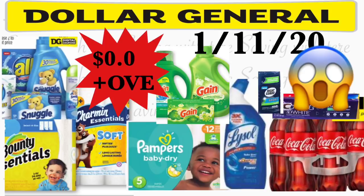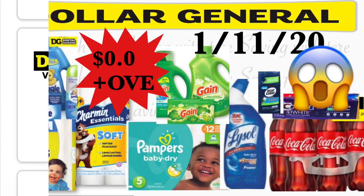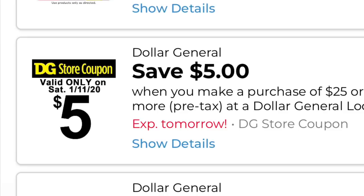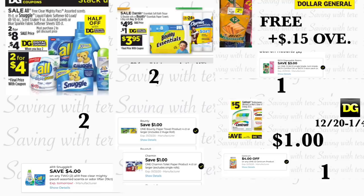Hey friends, welcome back to my channel. In this video I'm gonna be sharing a couple of breakdowns for Dollar General that is going to be only for tomorrow, Saturday January 11. This is going to be using your $5/$25 digital coupon — make sure to clip that coupon for tomorrow. As you can see on my thumbnail, you could get some products totally free. So make sure to check your Dollar General account and clip this coupon.